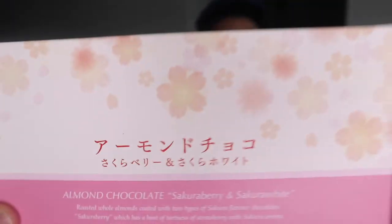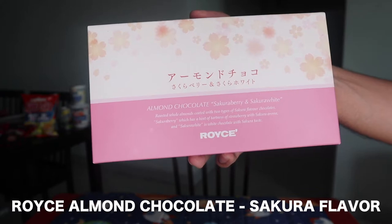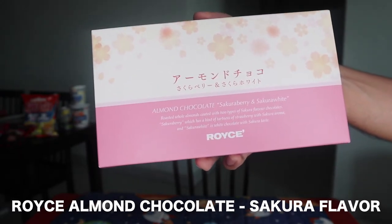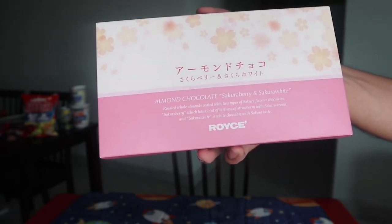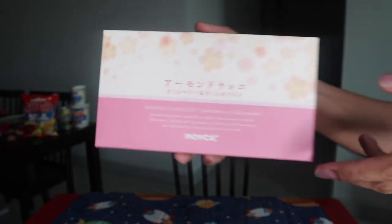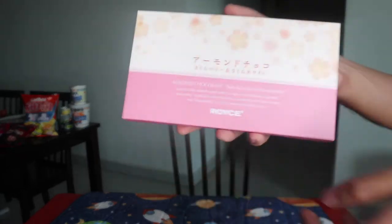Next item naman is this — Royce chocolate in sakura strawberry flavor. Napakaganda nung packaging nya. Cool almonds coated with two types of sakura flavored chocolates: sakura berry, which is a hint of tartness of strawberry with sakura aroma, and sakura white — white chocolate with sakura taste. Doble-dobling sakura pa lang matitingnan natin dito. Yan sya ang packaging nya.